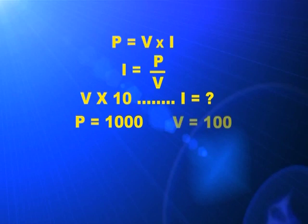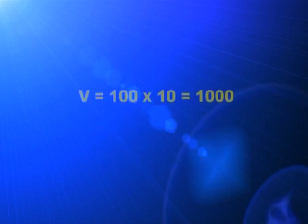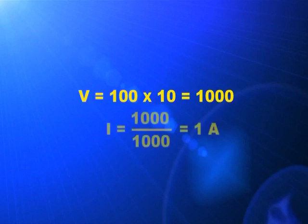Try to give numerical values in the formula and calculate accordingly. For example, if P equals 1000 watts and V equals 100 volt, then I equals 10 ampere. If the voltage is made 10 × 100 = 1000 volt, then the current equals 1000 divided by 1000 equals 1 ampere. If the voltage is enhanced 10 times, current will be lowered to 1/10th.